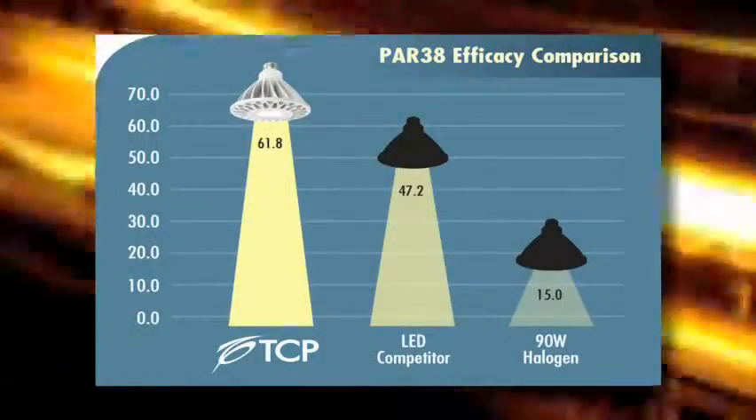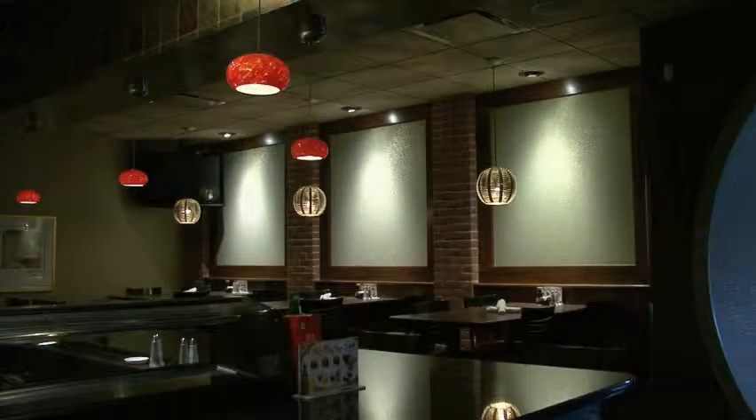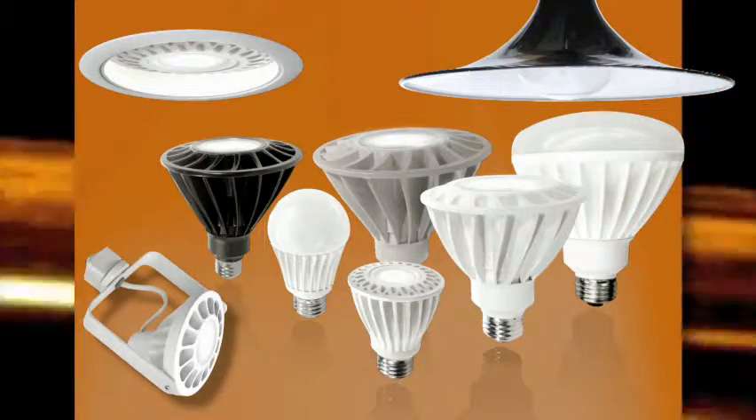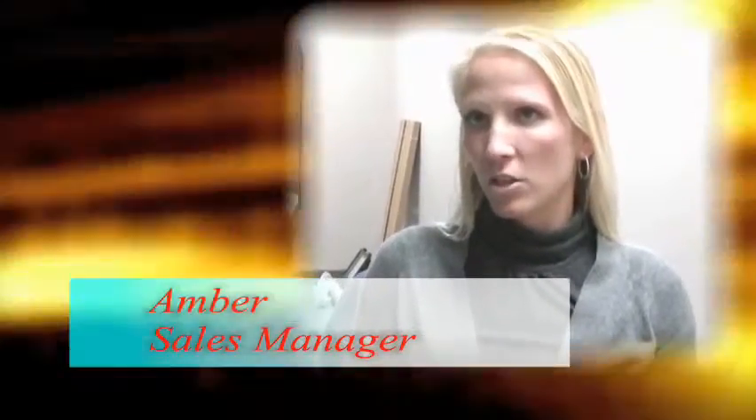TCP's LEDs last 25 times longer than halogen alternatives. TCP LEDs are fully dimmable, come in a multitude of different applications, and offer four different color temperatures — whether you're replacing a PAR halogen, other LEDs that aren't performing well, or even CFLs.